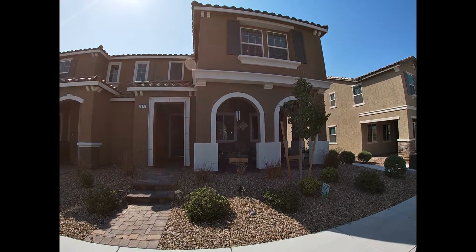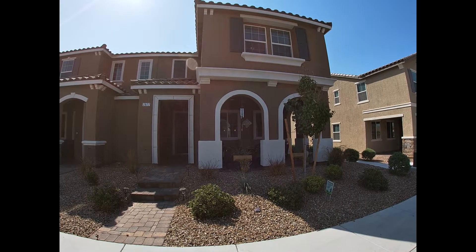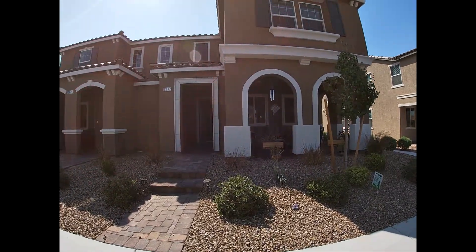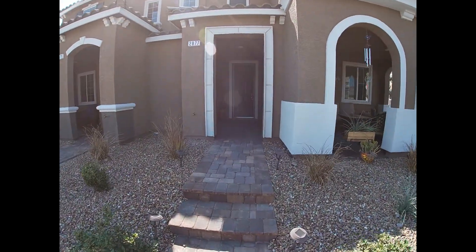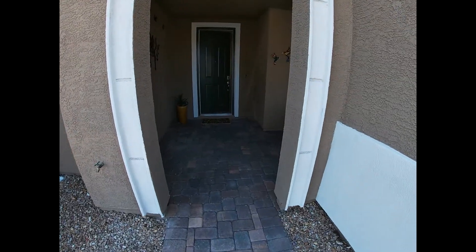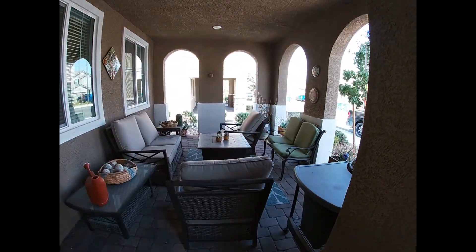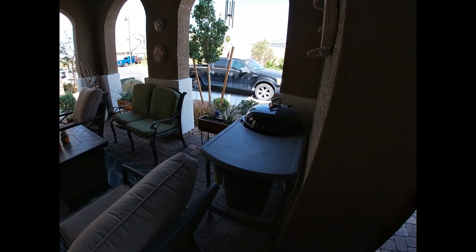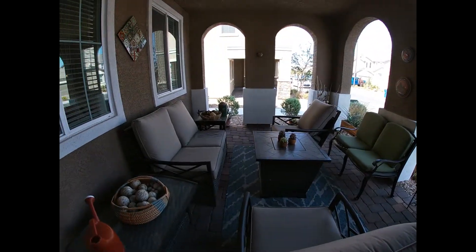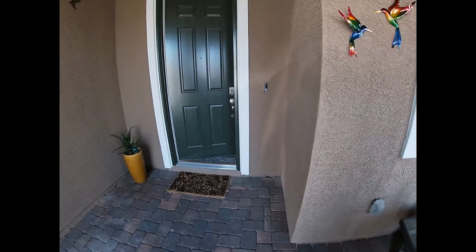Hi folks, Bob Kittenberg here. Today I'm going to show you a wonderful three bedroom, two-and-a-half bath townhome located in Inspirata. As we approach the front door, you can see the lovely porch area is fully utilized and a great place to socialize.